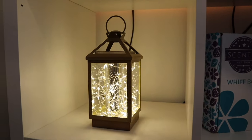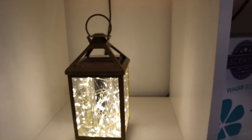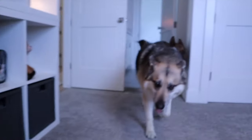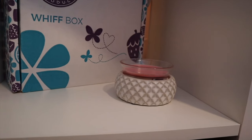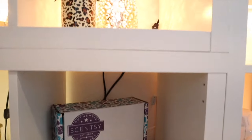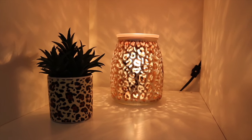Right down below we have the beautiful Glimmer and Glow lantern warmer — I love this one, love the fairy lights inside. It's an element warmer but she performs like a champ. Then right up top we have the Simply Diamond warmer, again another element warmer that totally performs like a champ. And then up top we have the Savannah warmer — fun and sassy, gotta love some animal print.